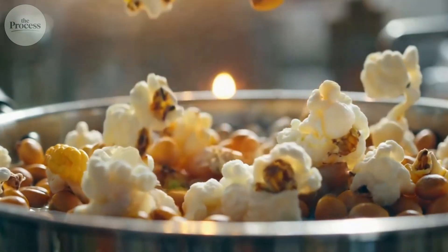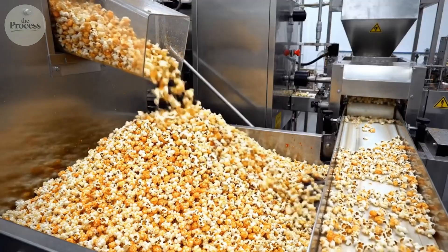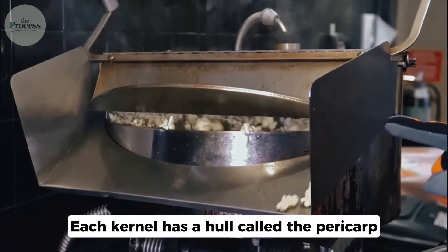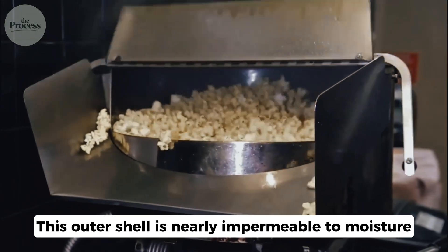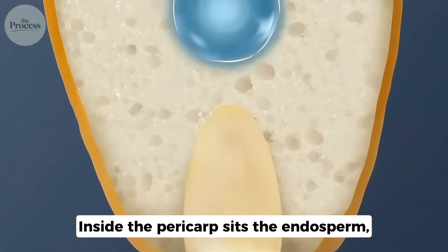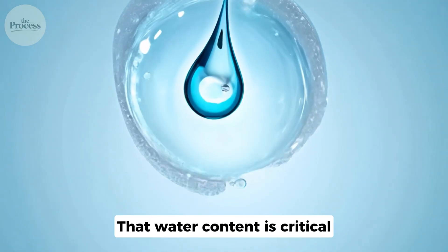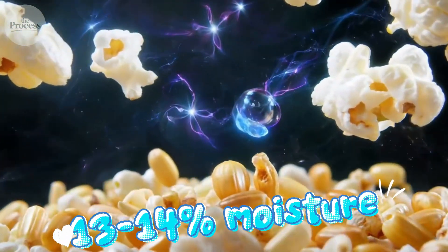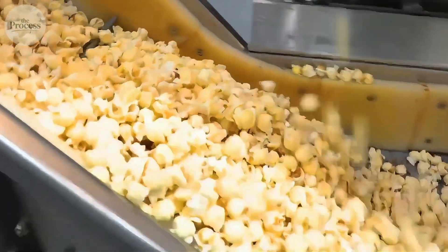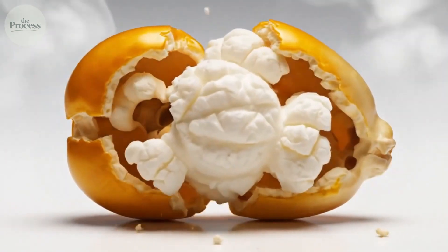Here's what's actually happening inside that kernel. Popcorn belongs to a unique variety called Zea mays everta — it's the only corn type that reliably pops. The secret is structure. Each kernel has a hull called the pericarp, an outer shell that is nearly impermeable to moisture and incredibly strong — think of it as nature's pressure cooker. Inside the pericarp sits the endosperm, a dense mass of starch surrounding a tiny droplet of water. That water content is critical: ideal popcorn contains exactly 13 to 14 percent moisture. Too little and there's not enough steam to build pressure; too much and the kernel won't reach the critical temperature. The pericarp acts as a natural pressure vessel, trapping steam as the kernel heats up.